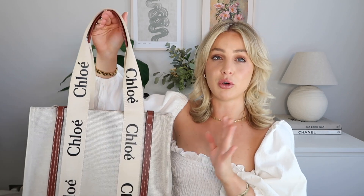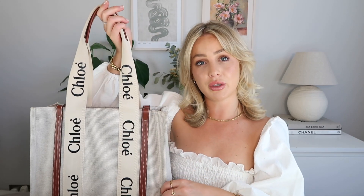It retails at £690. When I bought it in store it was the last one, and they had a weird rule that day where you had to buy something else with it, so I ended up getting a little charm for my sister's birthday. The bag itself is £690 and I've since seen it is back in stock online — I'll link it below.